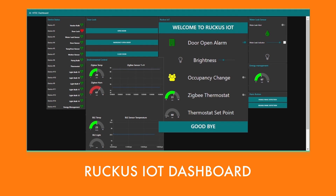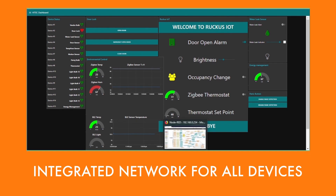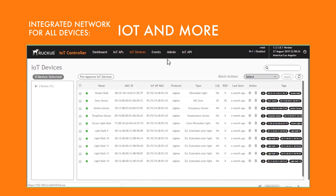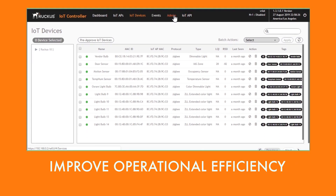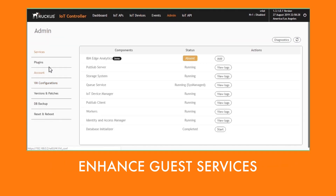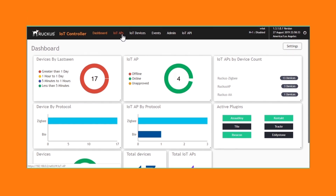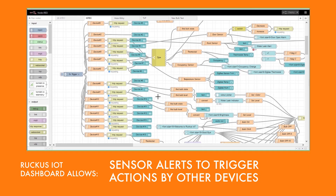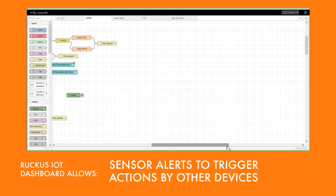Ruckus networks and our IoT solution partners work together to deliver an integrated network for all devices — guest Wi-Fi, IoT, and more — all in one network. This helps you better address and improve your business priorities, including operational efficiency, enhancing guest services, and guest and staff safety. It's all integrated into the Ruckus IoT Suite, enabling a common IoT dashboard and sophisticated rules engine functionality that allows sensor alerts to trigger actions by other devices.